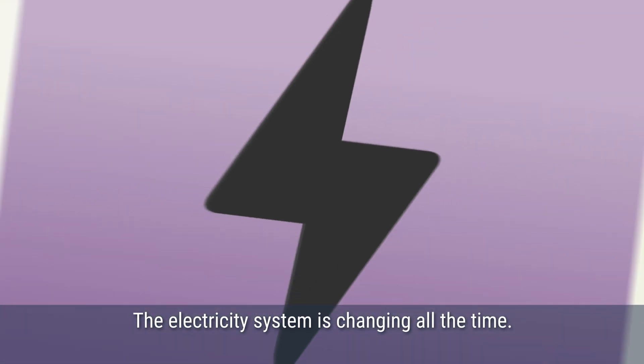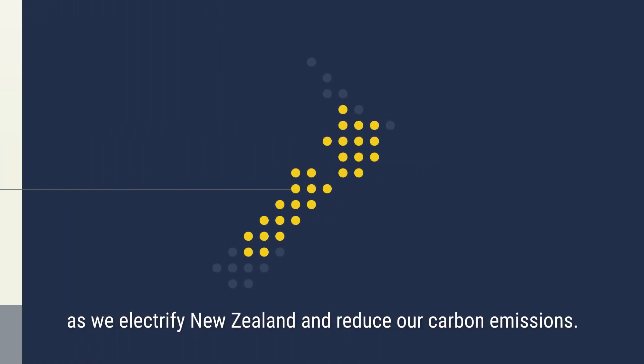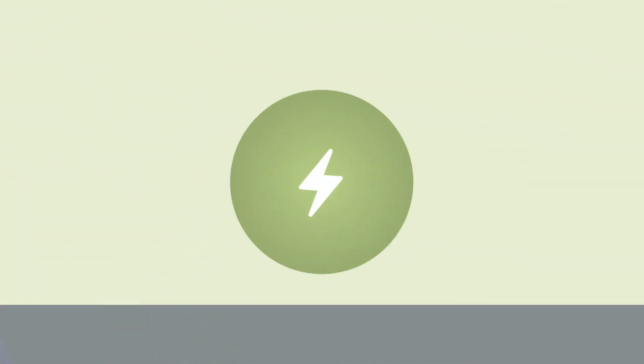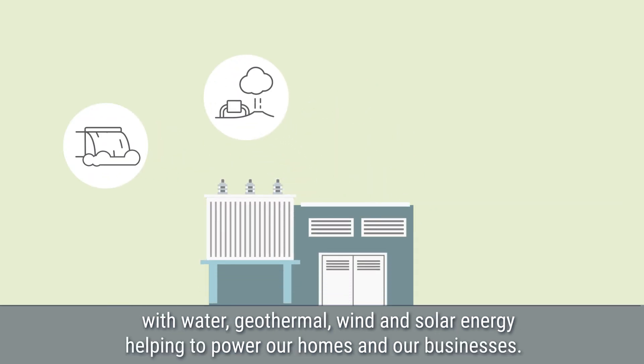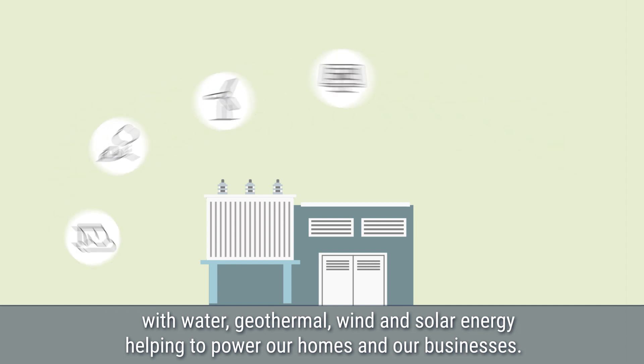The electricity system is changing all the time. New technologies are helping power our nation as we electrify New Zealand and reduce our carbon emissions. New Zealand's electricity system is increasingly fuelled by renewable energy, with water, geothermal, wind and solar energy helping to power our homes and our businesses.